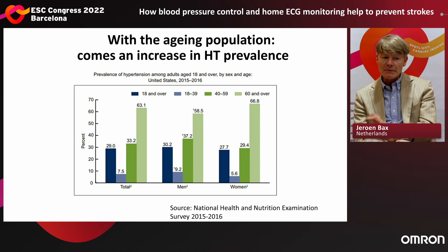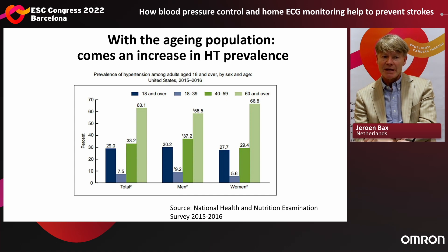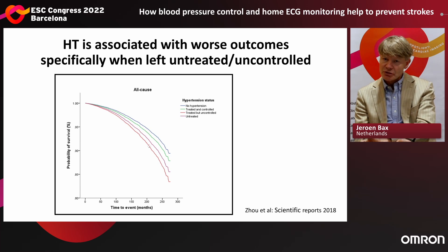You see here in blue the entire population of 18 and over; in lighter blue, 18 to 40 years; greenish is 40 to 60 years; and light green is 60 and older. Focusing on the light green — the 60-and-older group — there is a 60% increasing prevalence in hypertension overall: almost 60% in men and almost 70% in women. This indicates a huge prevalence of hypertension in the aging population.